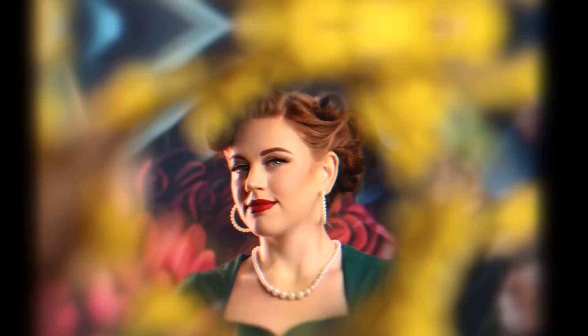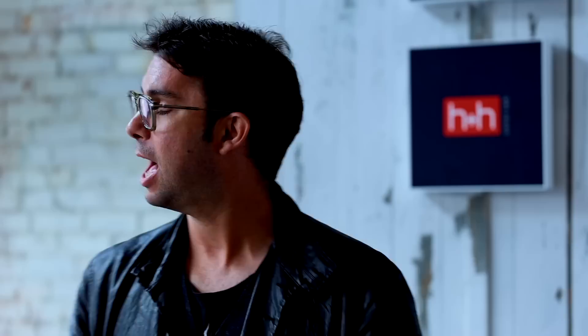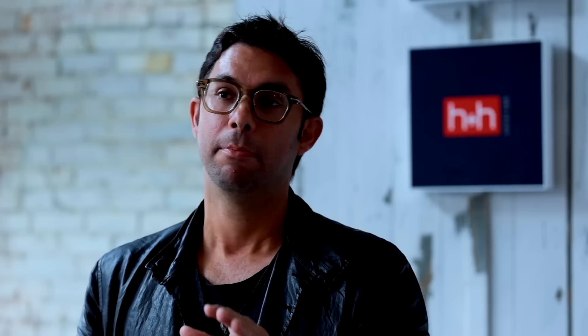Deshaun receives feedback and his journey continues. The judges note there were many technical problems in the image, but he earned significant bonus points for creativity and risk-taking. The judges contrast two valid approaches: simplicity done to perfection (Andre's approach) versus bold, risky creativity (Deshaun's approach). Deshaun had a crazy background, crazy foreground framing, and hard light that didn't help — but his effort at face contouring was enough to save him. Both approaches deserve reward in a competition.